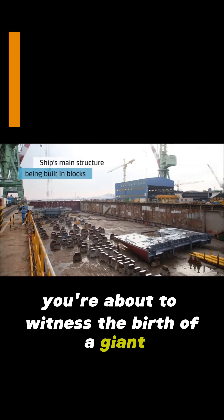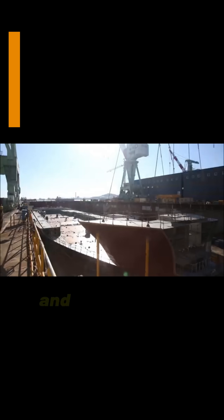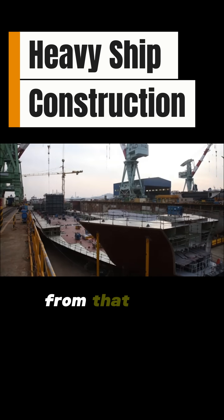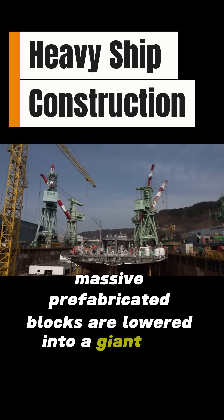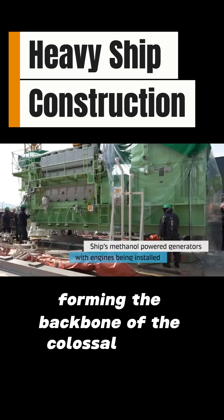You're about to witness the birth of a giant, but this isn't just any ship. It's a game changer for our oceans, and it all begins with a single precise cut of steel. From that first spark, it's like building with the world's biggest Legos. Massive prefabricated blocks are lowered into a giant dry dock. This crucial step is called keel laying, forming the backbone of the colossal vessel.